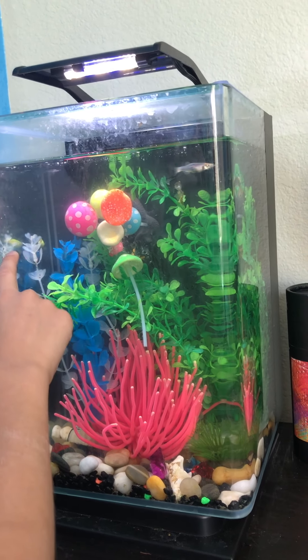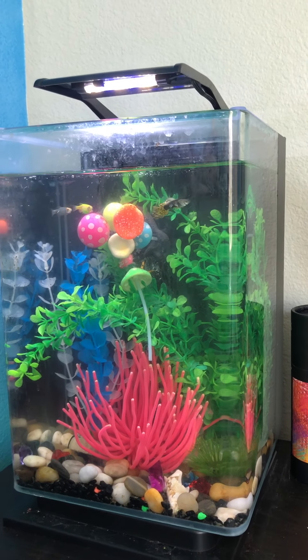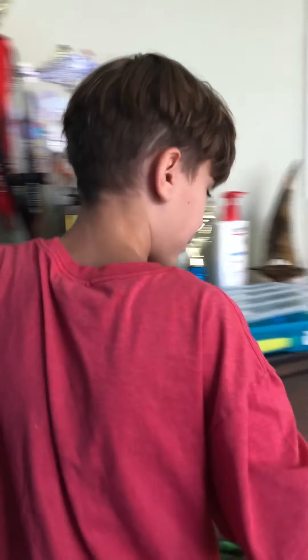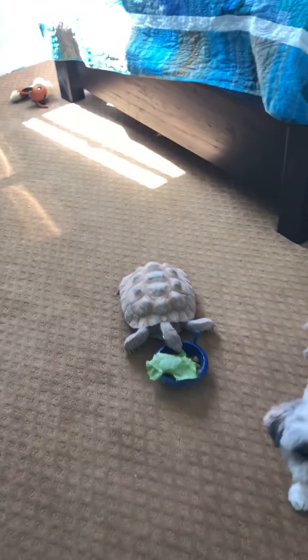So in the small tank we've got the two danios — male and female — a decent-sized neon tetra, and a fancy killifish guppy. The two shrimp are actually in the bigger tank that I'm about to show you.